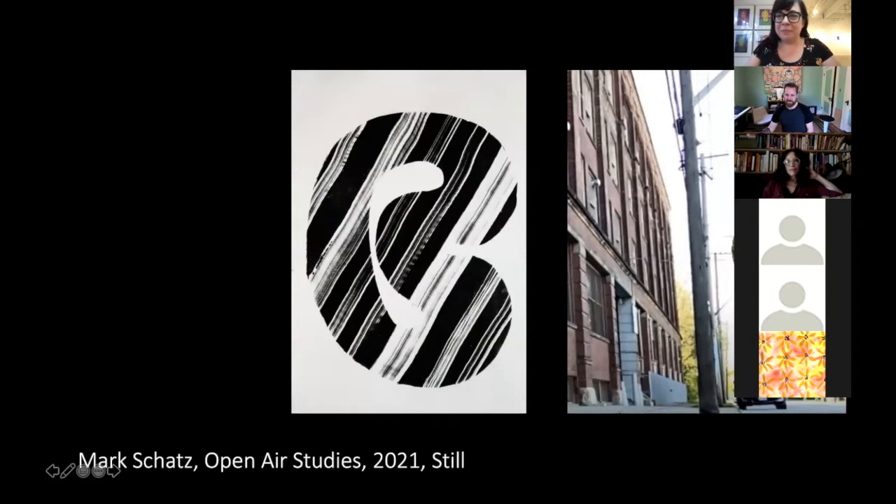As you can see here, the repetition of the forms continues outside. So you can play with them inside, you can look at them on the wall, or you can watch them outside. You've really given a multi-level experience of this aesthetic, and that's really fascinating.